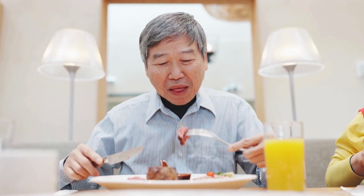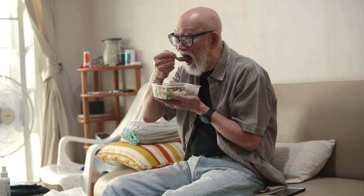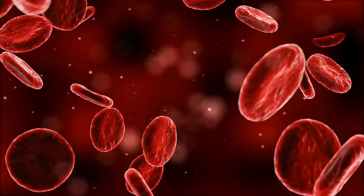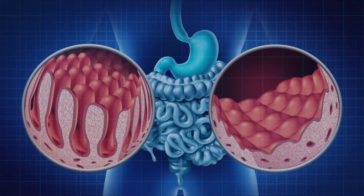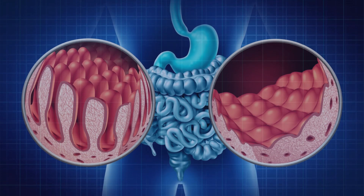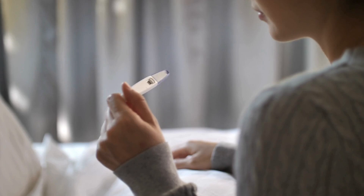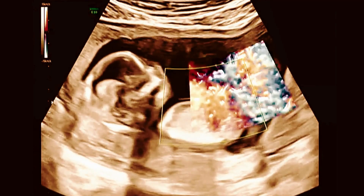A lot of people assume they are getting enough iron or B12 from their diet, but that's not always the case. For iron, one of the biggest causes is blood loss, especially for women with heavy periods, but also from ulcers, surgery, or internal bleeding. Poor diet is another factor, especially if you are not eating enough red meat or leafy greens. Absorption problems due to gut issues like celiac disease or Crohn's disease can also prevent your body from getting enough iron. Pregnancy is another big one, since growing a baby significantly increases iron needs.